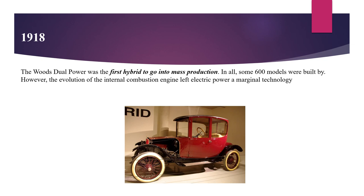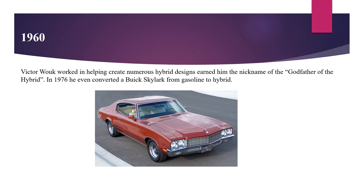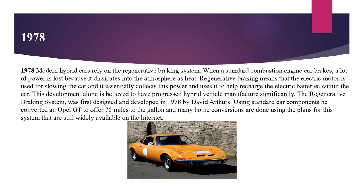However, the evolution of the internal combustion engine left electric power as a marginal technology. Victor Wauk worked in helping create numerous hybrid designs, earning him the nickname of the godfather of the hybrid. In 1976, he converted a Buick Skylark from gasoline to hybrid. When a standard combustion engine car brakes, a lot of power is lost because it dissipates into the atmosphere as heat. Regenerative braking means that the electric motor is used for slowing the car, and it essentially collects this power and uses it to help recharge the electric batteries within the car.